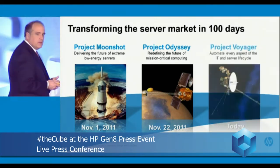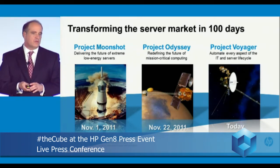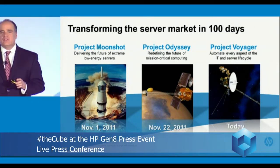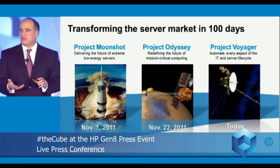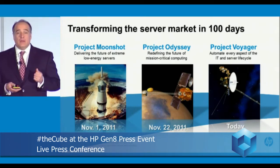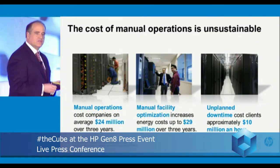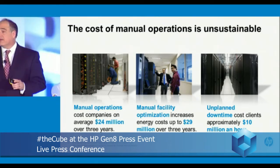Today, I'm incredibly pleased to announce the third phase of our mission to transform the server market, and that's Project Voyager. Project Voyager is really about building servers that redefine the economics and efficiency of the data center. It's all about re-architecting the mainstream servers so that they're ready for the scale that the cloud era needs.